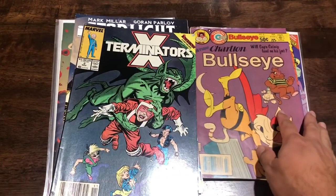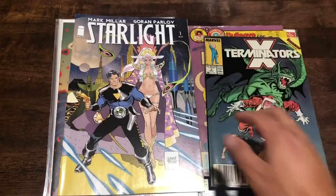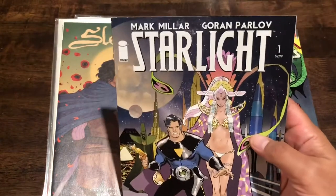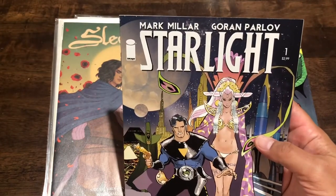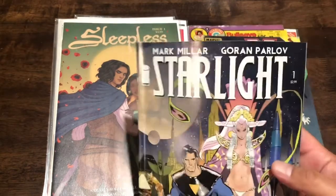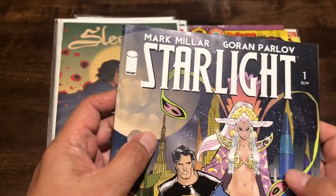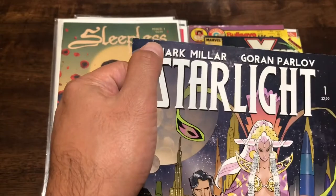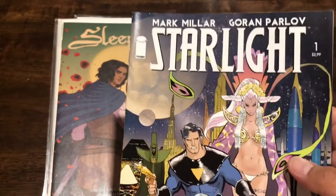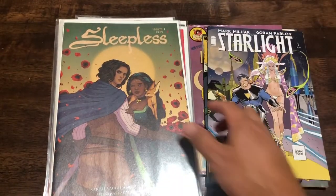Exterminators number two, and Starlight by Mark Millar - I grabbed this in the 75 or 50 cent bins before but the cover was pretty damaged. This one is actually in better condition. It's still not great - there's a little wavering at the top of the book - but the other one had a giant dent in the spine. That bothered me more, so I grabbed this. Can't complain for a quarter.